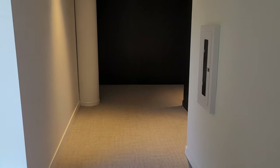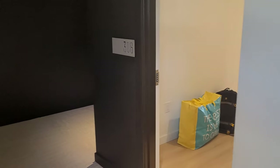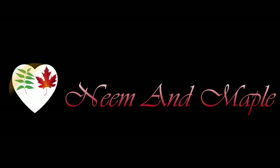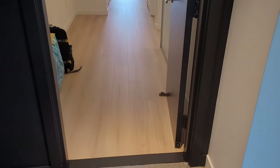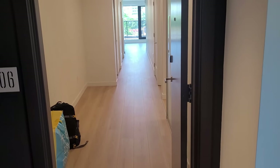Hi everybody, welcome to Neem and Maple channel. In this video we are going to tour an empty apartment. The spacious corridor is covered in carpet. This apartment has wooden floor and ample amount of lighting in the ceiling.